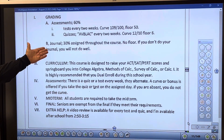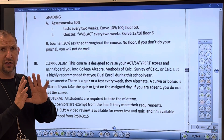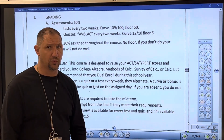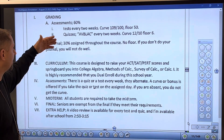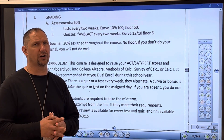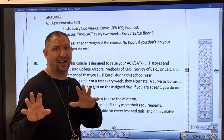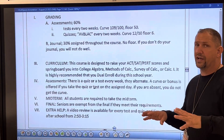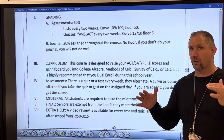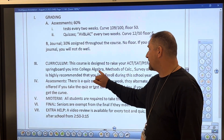There's also a journal assigned throughout the course, worth 30% of your grade. The journal is very helpful for future classes — if you don't do your journal, you won't do well in the class. The other 10% is classwork and participation. I give very little homework. Our curriculum is designed to raise your ACT and SAT score — this is an SAT/ACT prep class, and a lot of SAT material is covered here.